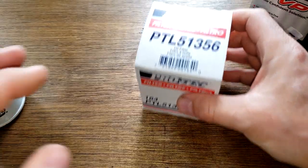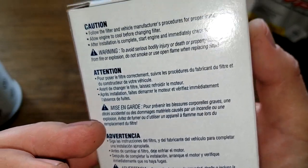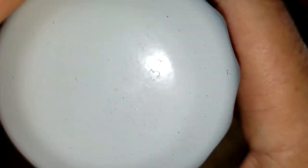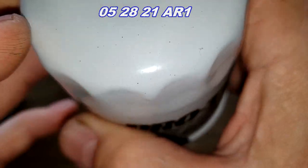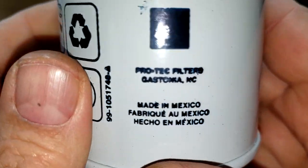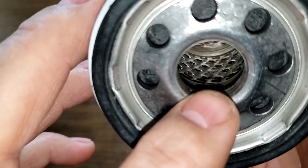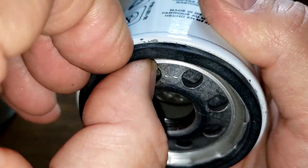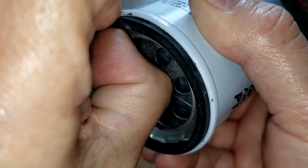Now let's look at the ProTec. There isn't much on this box — just an address in North Carolina. The date code reads 05-28-21 AR1, and this one is also made in Mexico. It also has eight inlet holes, a metal core with louvers, bypass valve down below, anti-drain back valve, and a nitrile rubber gasket that's on there pretty good.